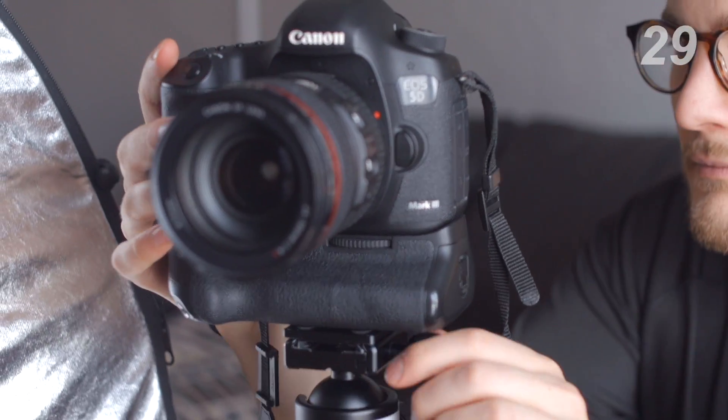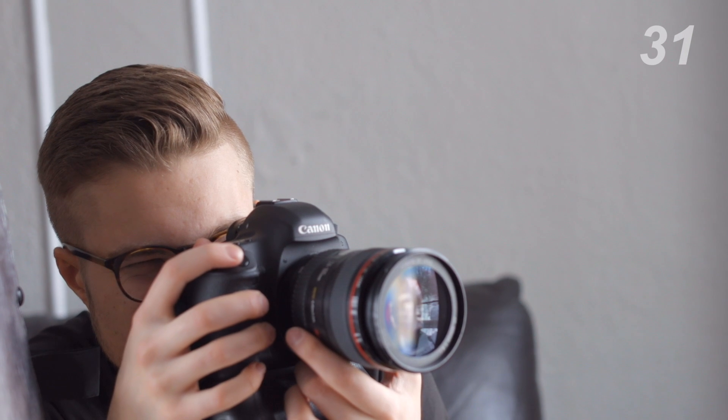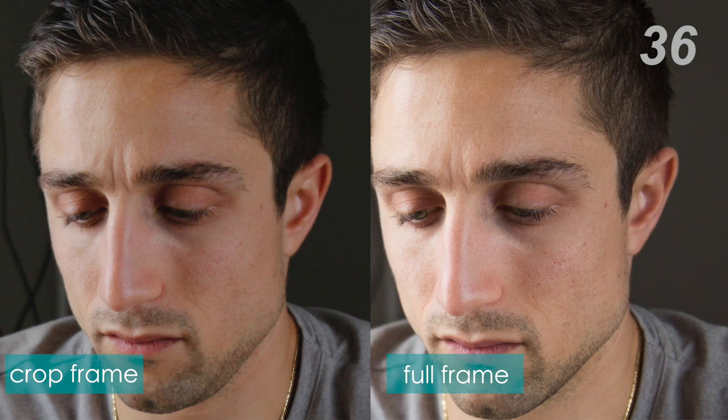Its big brother, the full-frame sensor, has a much bigger surface area, and compared to a crop sensor of the same megapixel count, produces a much better image quality.